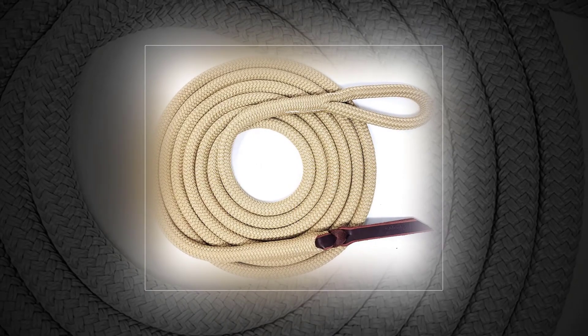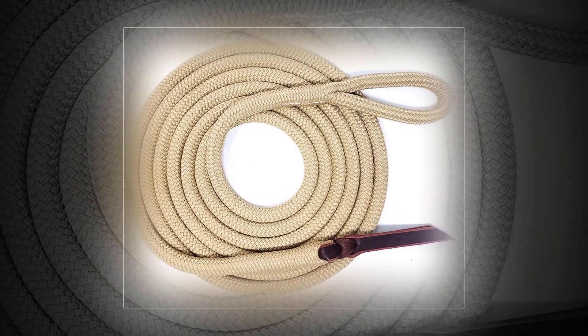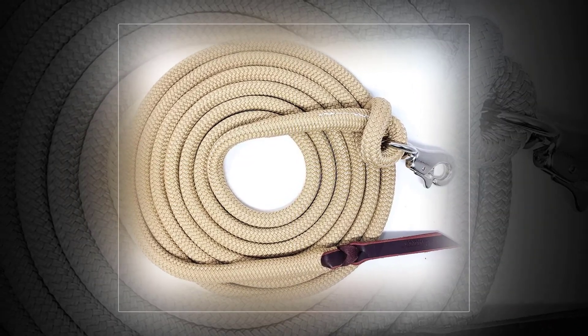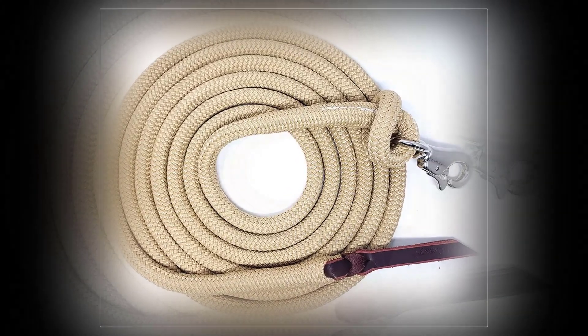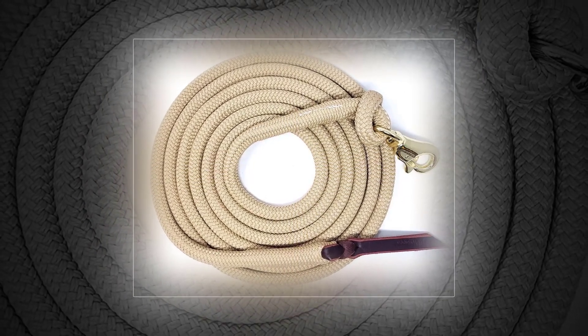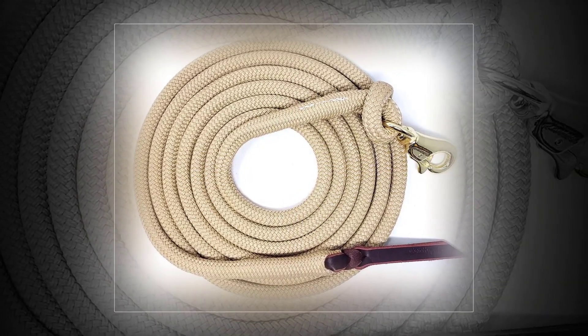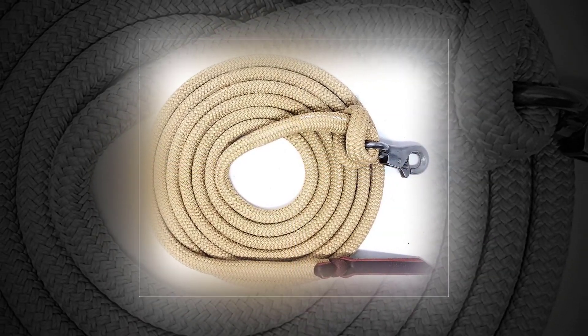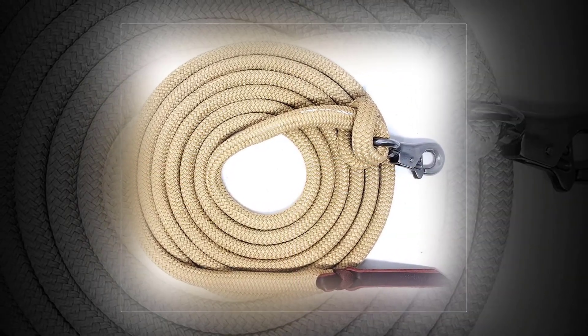Long enough to double as reins in a lunge line, the Naughty Girls Premium Double Braid comes in vibrantly colored options for both 12 and 14 feet. It features a leather popper on the tip for communicating with your steed, which makes it ideal for training. Withstands UV rays well.